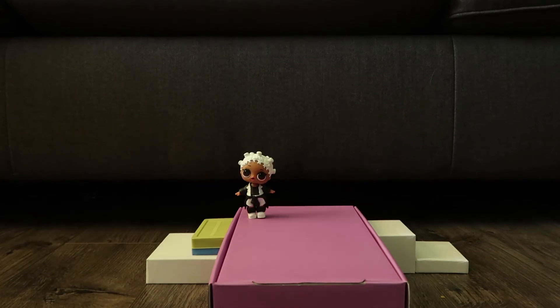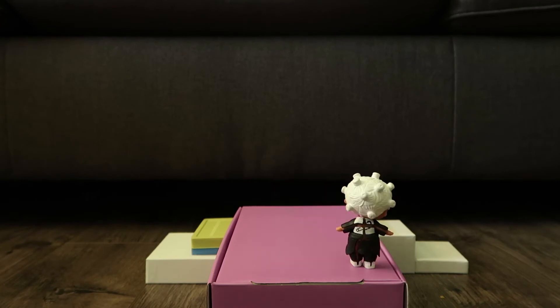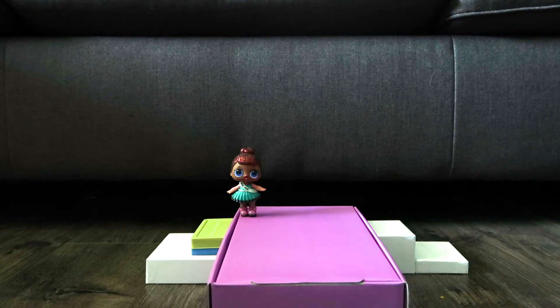This outfit is a little more funky with white kicks, black and white pants, and black and white jacket. Very cool! Look at her beautiful pink shoes and lovely green dress.